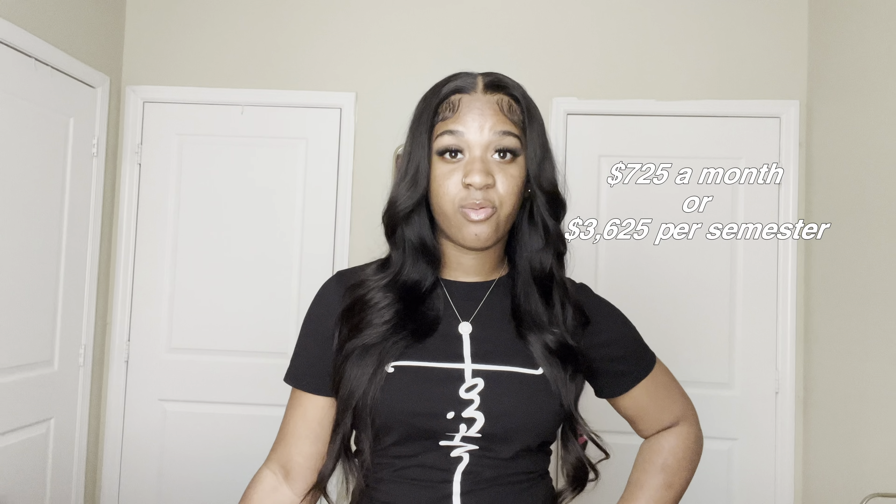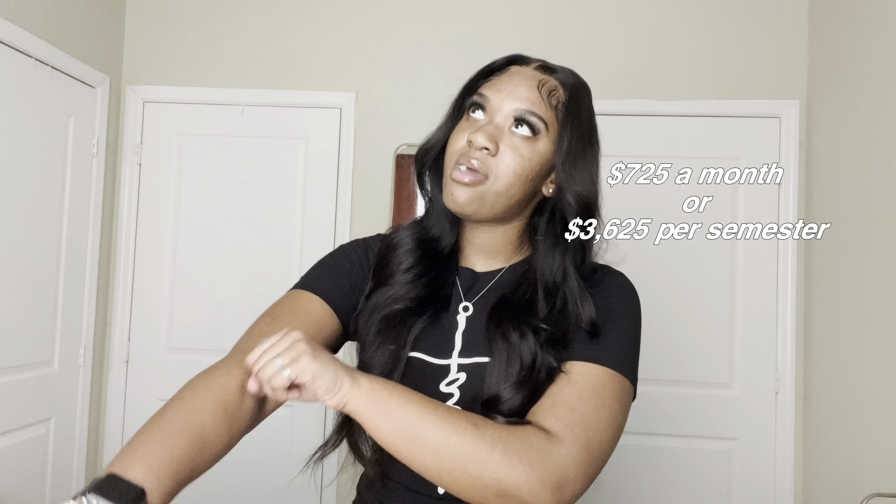As far as my unit, I stay in a two-bedroom, and it's me and my roommate Jalisa — she's so sweet. I just know what I prefer: either one roommate or no roommate, so that's just what it is.